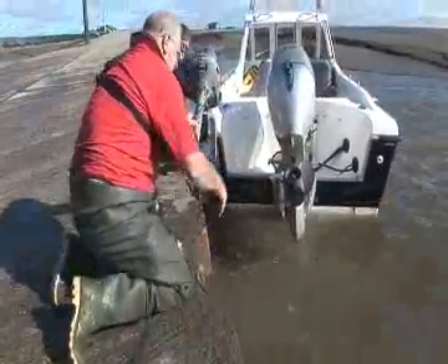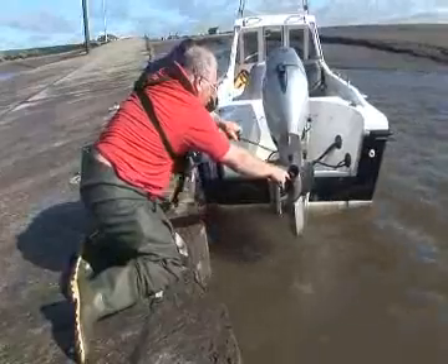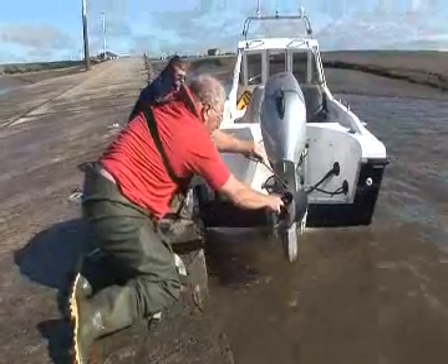Paul decided that to kick things off we would run with the previously favoured 17-inch prop. This quickly got us up to 5,600 RPM and a top speed of 38 miles an hour.